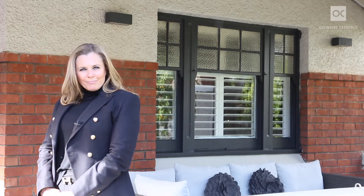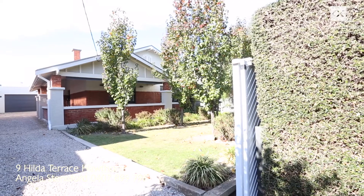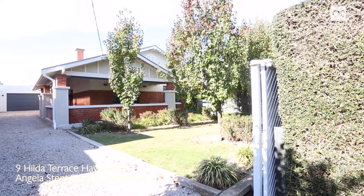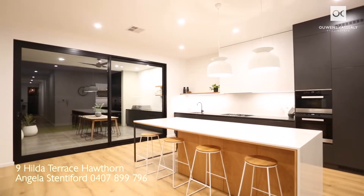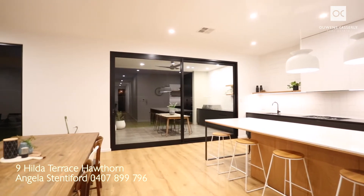Good morning, I'm Angela Steneford from Owens-Casserly Real Estate. Michael and I are delighted to introduce to you number nine, Hilda Terrace Hawthorne. Here style and vision combine to create delight through the perfect marriage of contemporary and classic features in a 2018 masterpiece.